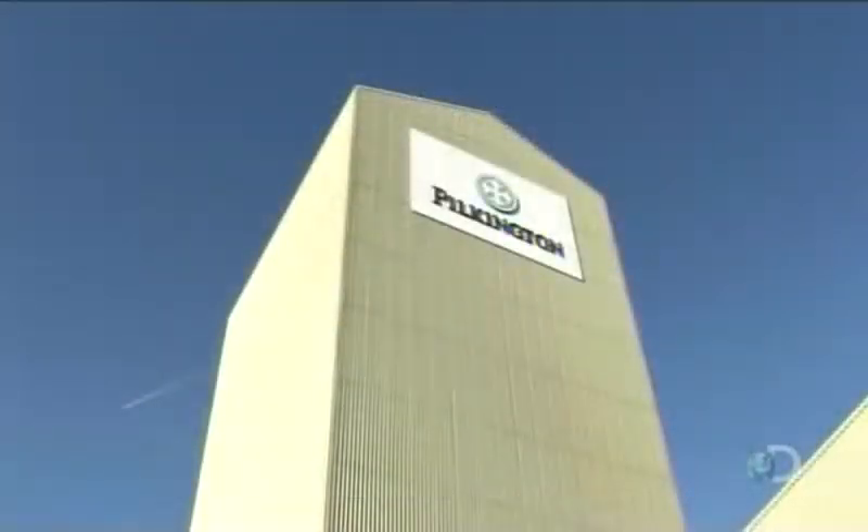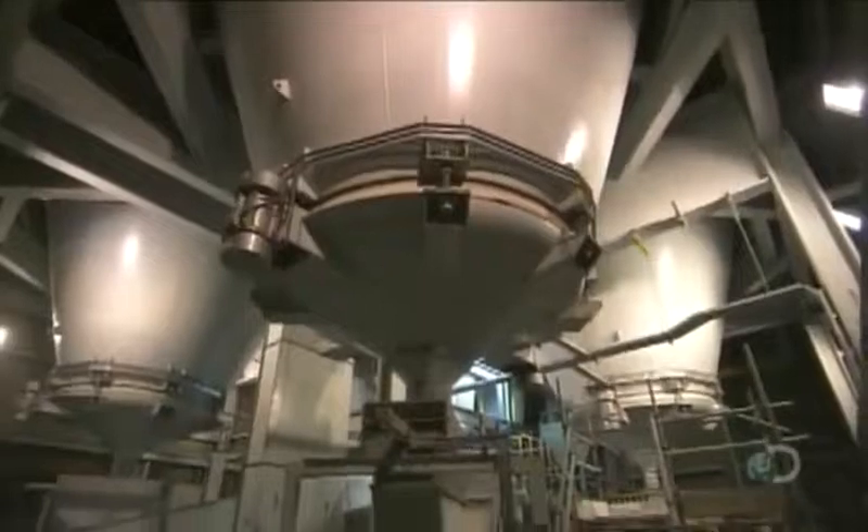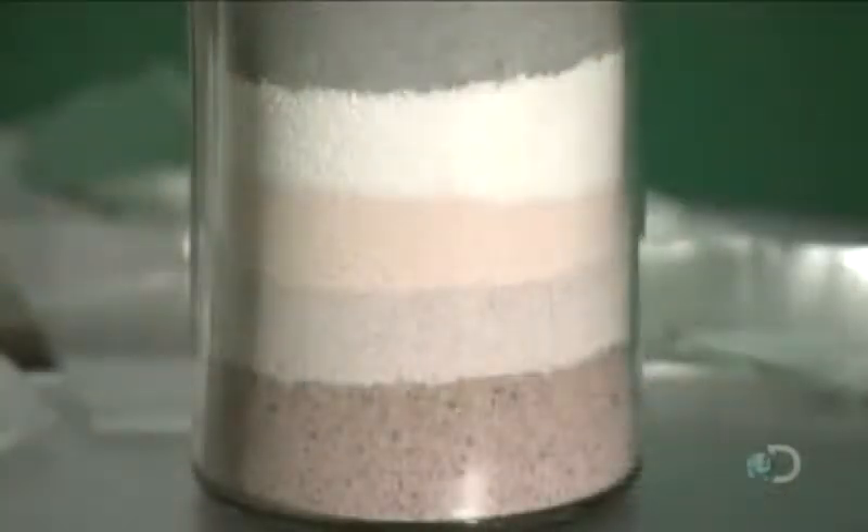The raw ingredients for the glass panels are stored in huge silos. These ingredients all come from the earth: sand, limestone, dolomite, soda ash, and salt cake. Here's a sampling in a jar.